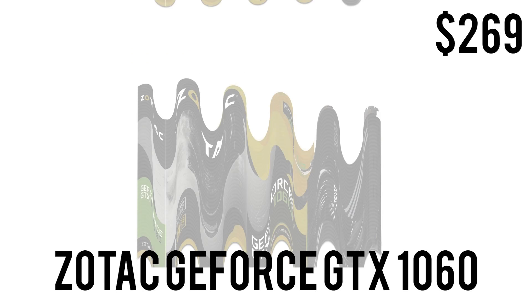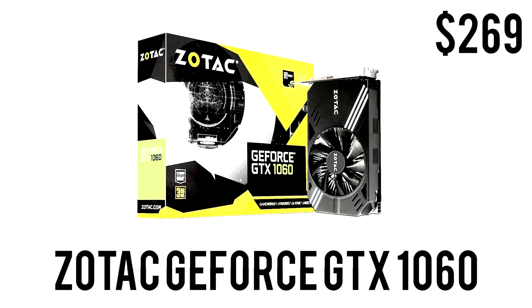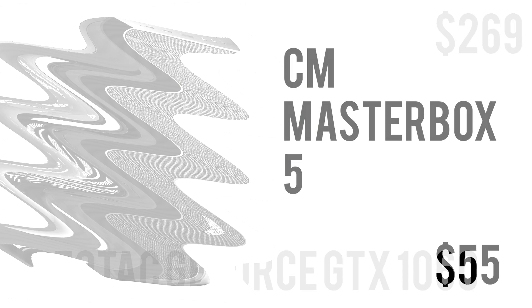For the graphics card we have the Zotac GeForce GTX 1060 Mini with 3GB of GDDR5. It's DX12 and VR ready, has a boost clock of 1708MHz, 3 DisplayPorts, 1 HDMI, and 1 dual-link DVI. For $269 it's not the best value for money right now, but prices will come down. If you can buy offline or used for the same specs, go ahead, but if you need the power, spend the money now and you won't regret it.